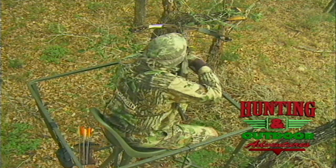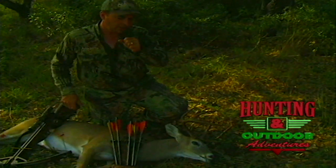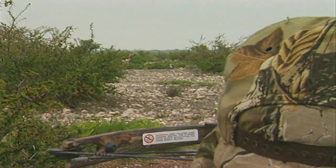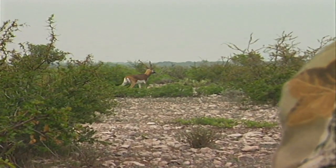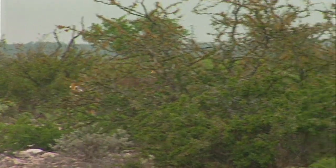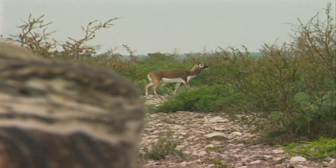Over the past couple of seasons, I've hunted many animals using a crossbow. Sometimes I was successful, other times I wasn't — like when this black buck antelope was just out of range. This buck was only 35 yards, and an archer shooting a modern compound bow with a lot of practice would be able to make this shot.